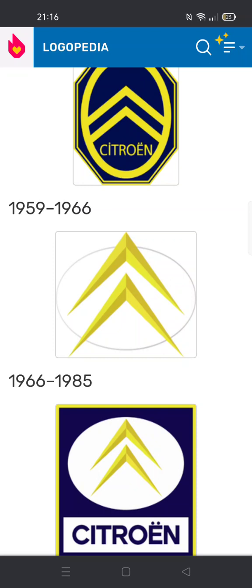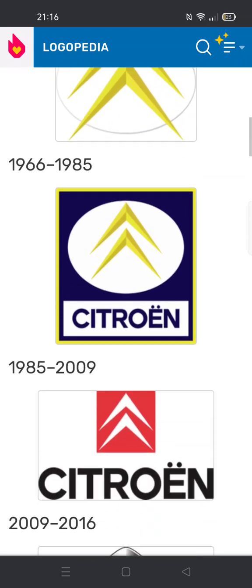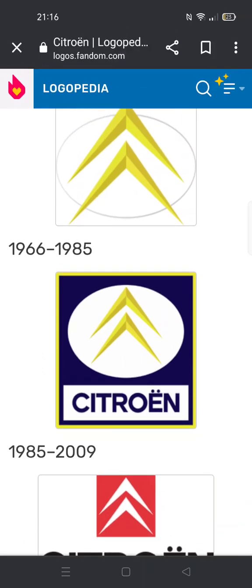1959 to 1966: there are two yellow chevrons inside a gray ring.